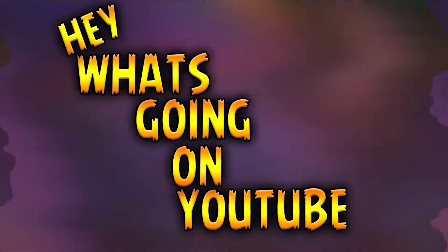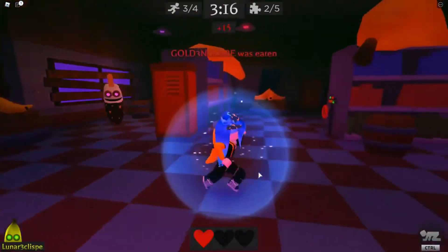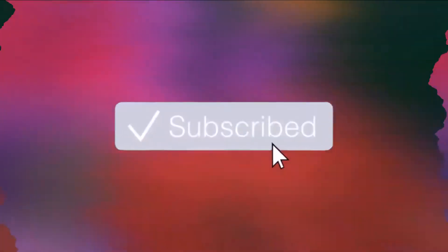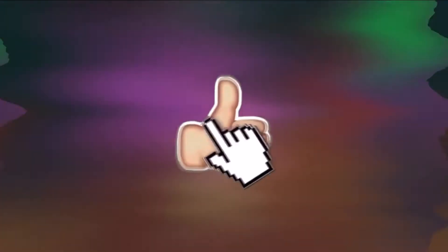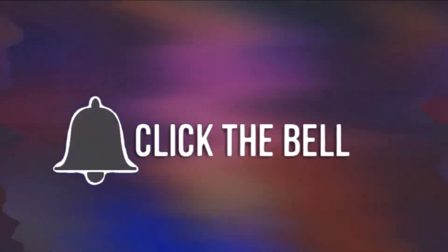Hey, what's going on YouTube, we're back today with a brand new video. Today we're back with 10 free and easy ways to make free Robux. Like always, at the end of the month we are hosting a free Robux giveaway, so if that sounds interesting, please make sure you like, comment, and subscribe on this video to enter the giveaway. It's that easy.